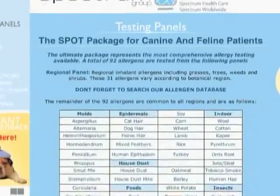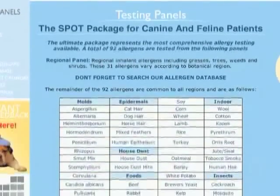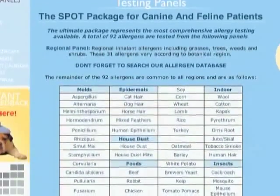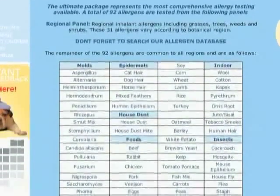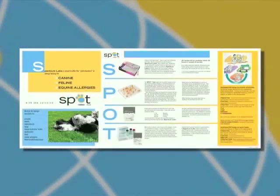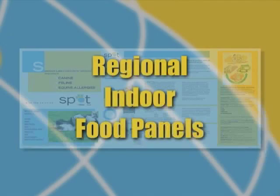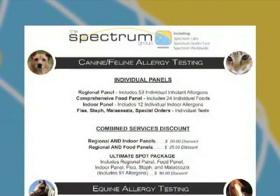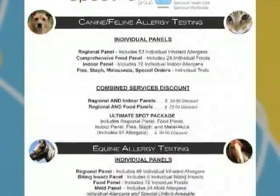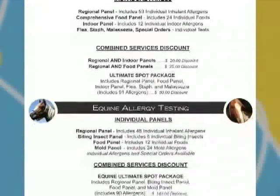We offer several panel options when considering what allergens are appropriate to test. Each screen is customized to accommodate allergens specific to your region of the country. While we have always had the best success with our Ultimate SPOT, or 91-allergen panel, we have also made it possible to individually test certain allergen groups such as regional, indoor, and food panels. We have also combined panels with discounts built into their pricing to encourage you to be as comprehensive in your testing as possible.